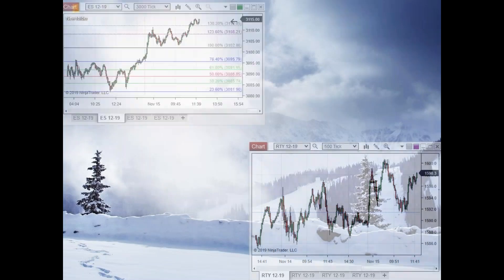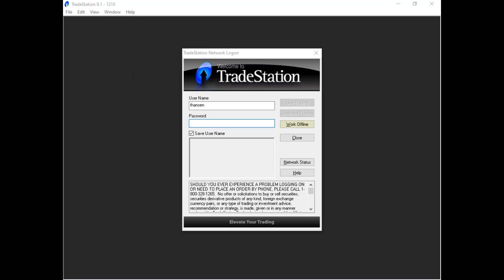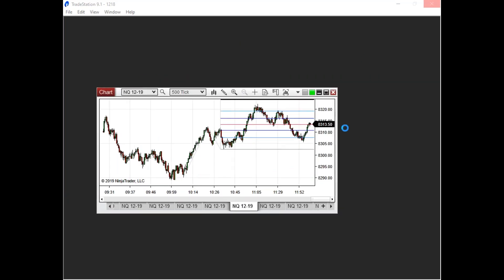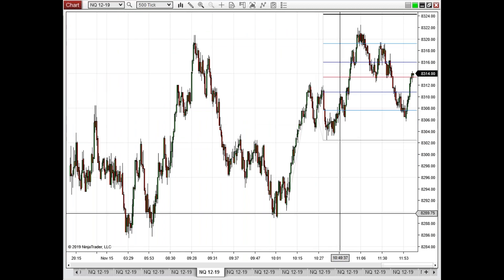I'm going to pull this up here — give us just a second — but we'll start here with looking at what's going on on the NASDAQ. I'm going to go through the indices first. So if there's something you guys want me to take a look at today, go ahead and post that in the chat room and we will go ahead and take a look. It could be stocks, could be any sort of futures, whatever you might be following right now. All right, here is our NASDAQ.